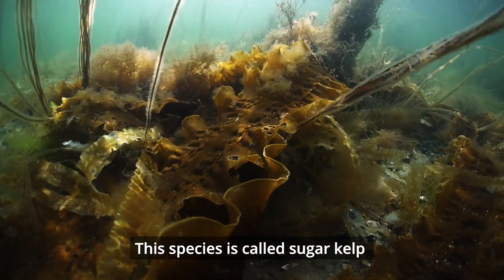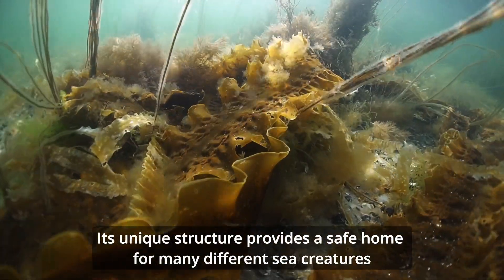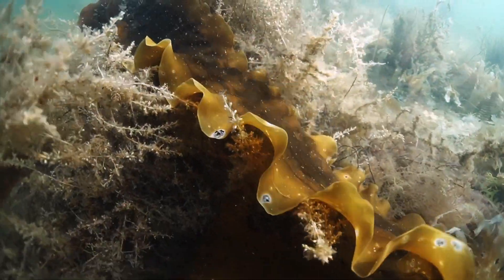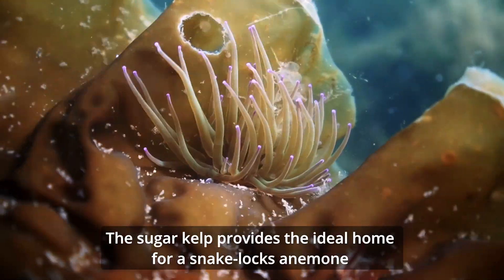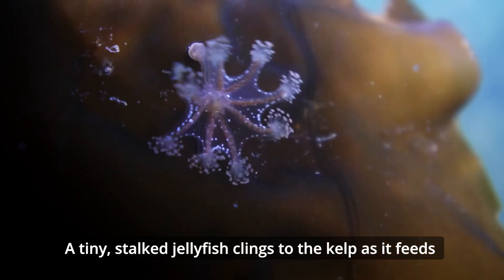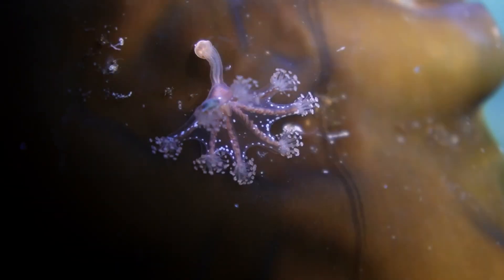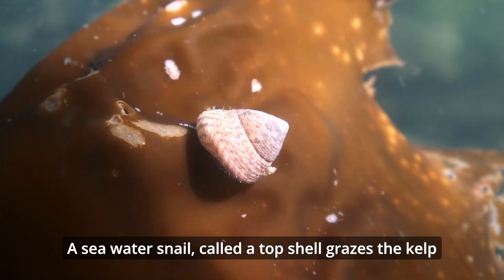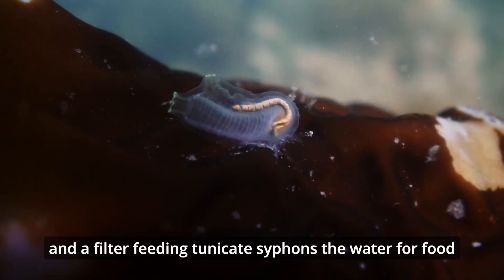This species is called sugar kelp. Its unique structure provides a safe home for many different sea creatures, including vulnerable and juvenile species. The sugar kelp provides the ideal home for a snake locks anemone. A tiny stalk jellyfish clings to the kelp as it feeds. A seawater snail, called a top shell, grazes the kelp. And a filter-feeding tunica siphons the water for food.